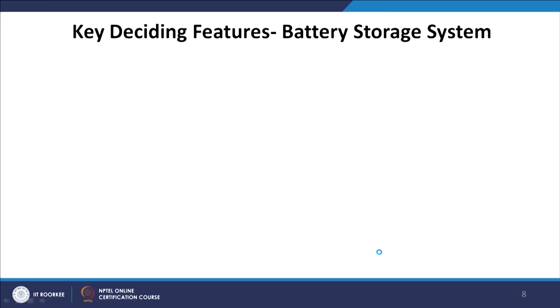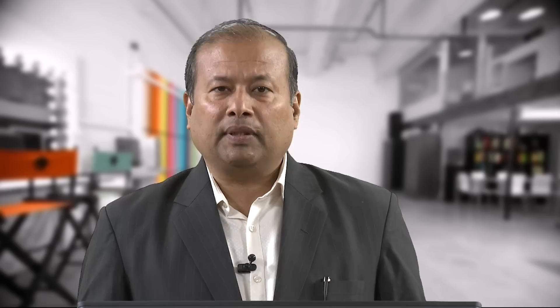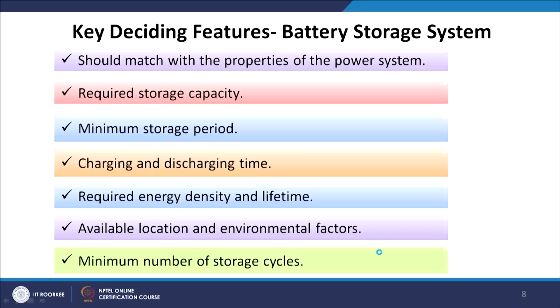When deciding where to place your battery, what its magnitude should be, and the number of batteries needed, everything must be analyzed before manufacture and installation. The factors to consider include: matching with the power system properties, required storage capacity, minimum storage period, charging and discharge time, required energy density and lifetime, available location and environmental factors, and minimum number of storage cycles.